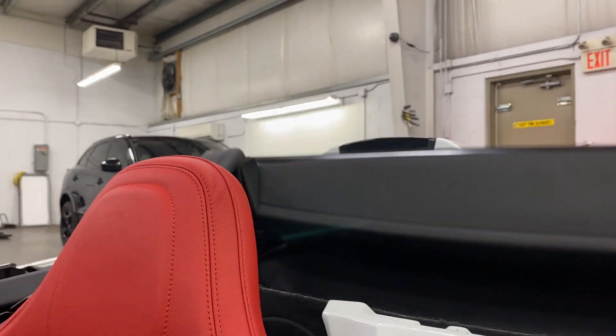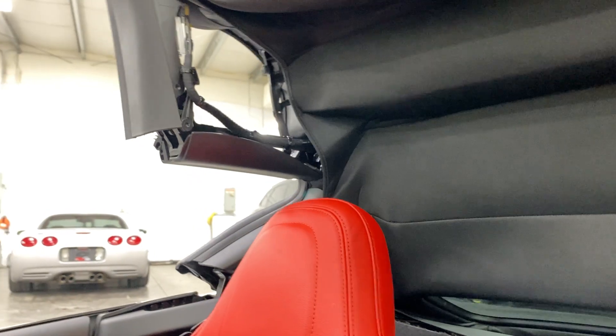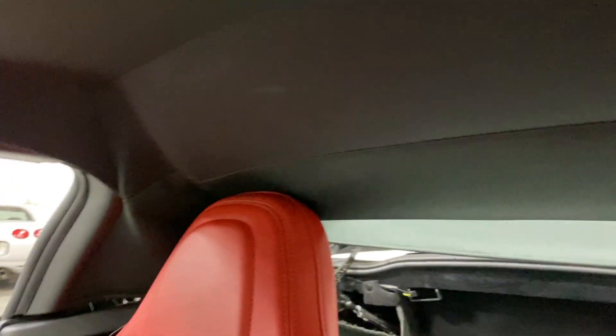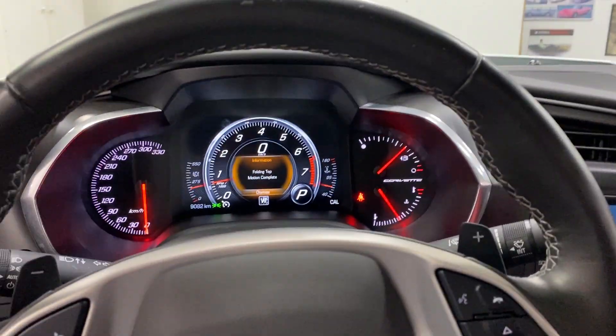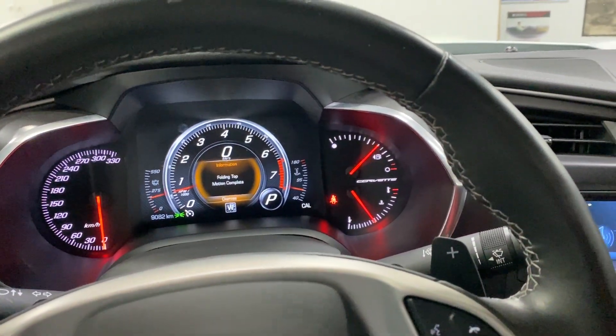Let's go ahead and put the top up so you can see the operation. You can actually do this while driving — I believe up to 20 or 30 kilometers per hour. The back piece tucks underneath and the back flap flips down. That beep indicates the operation is complete, so we'll put the windows up and hop out for a look and listen.